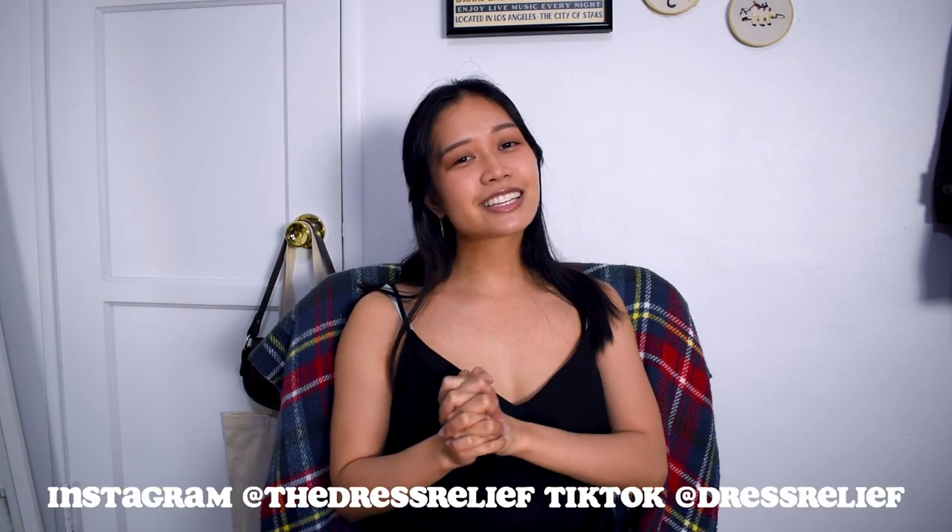Thank you so much for watching! I really hope you like these outfits and these tips, and if it helped you out let me know in the comments below. Let me know what videos you want to see in the future, give this video a thumbs up, subscribe, follow me on Instagram and on TikTok, and I will see you guys in the next one!